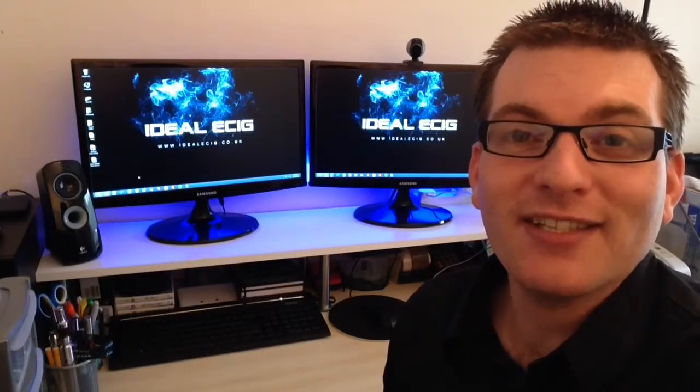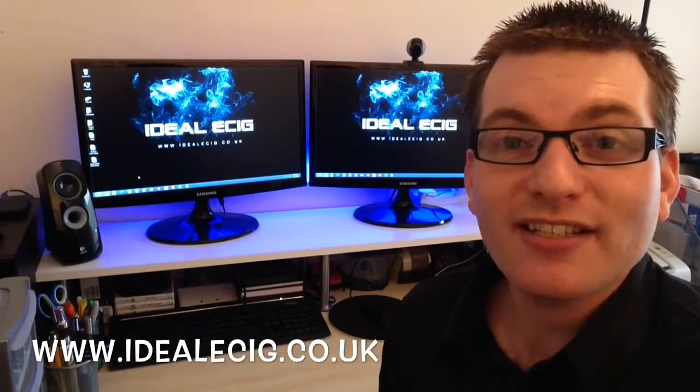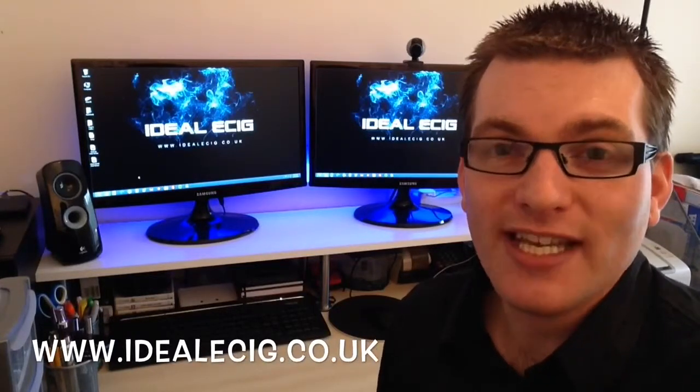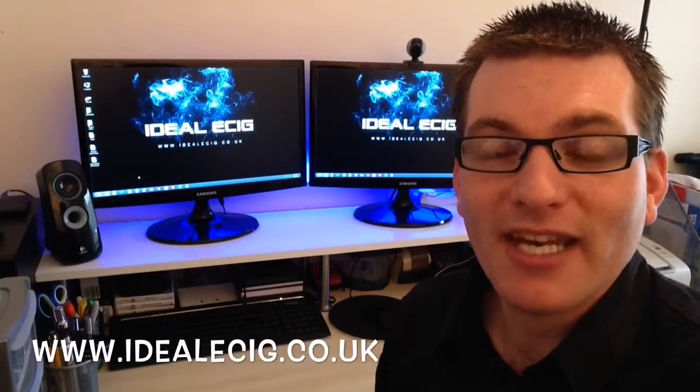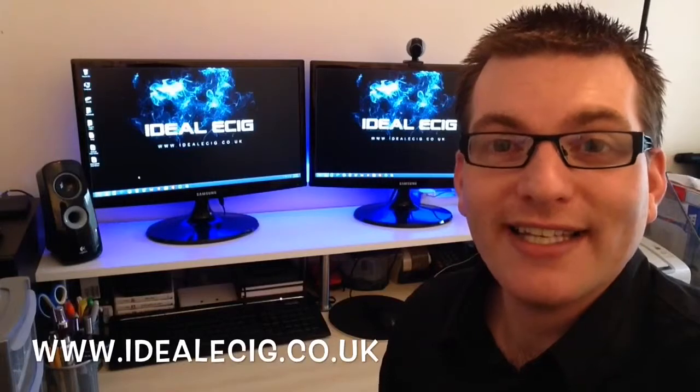To get the discount code, please visit our website which is idealecig.co.uk. Grab the discount code and enter it during the checkout process on the eLights website. That will save you some money. We've also got some eLights reviews, so please check those out as well.